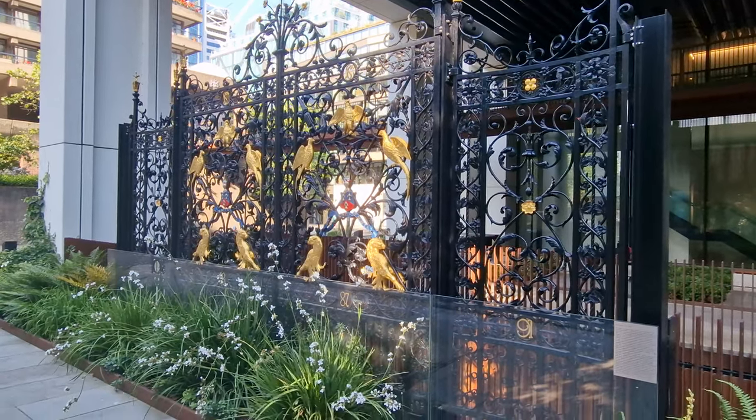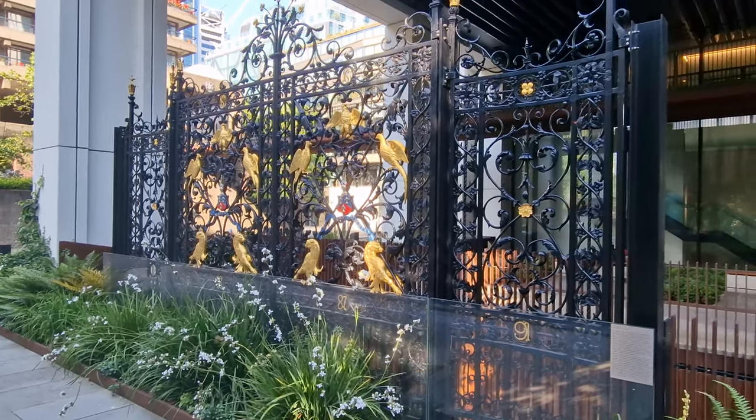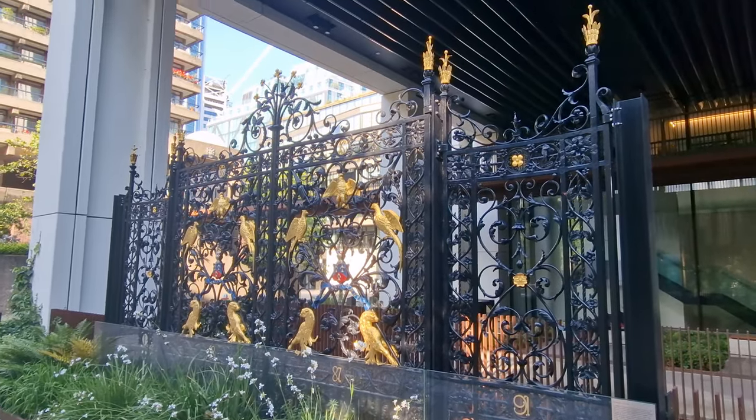When you walk around London, you always come across amazing things if you look around you. And today, we've got three of those for you.